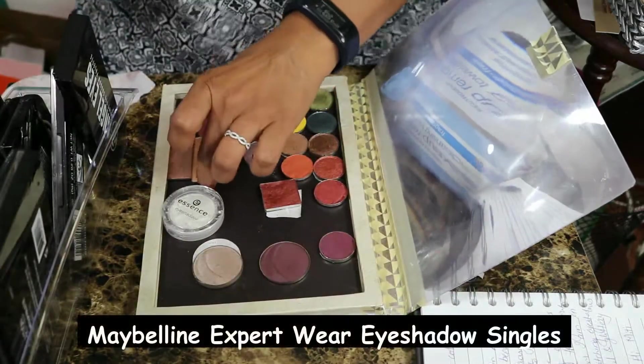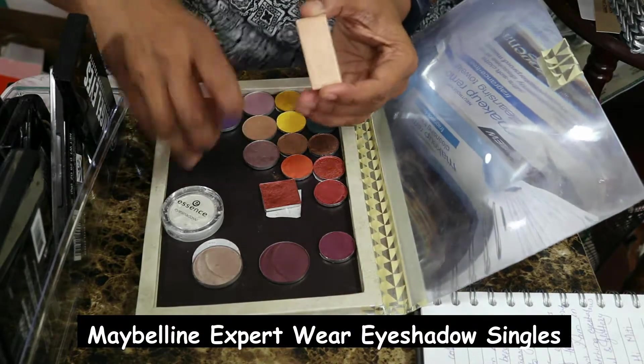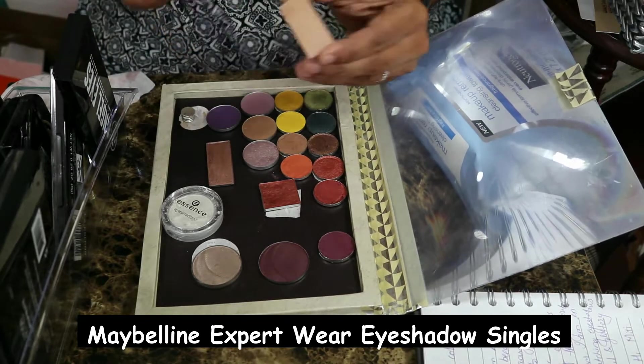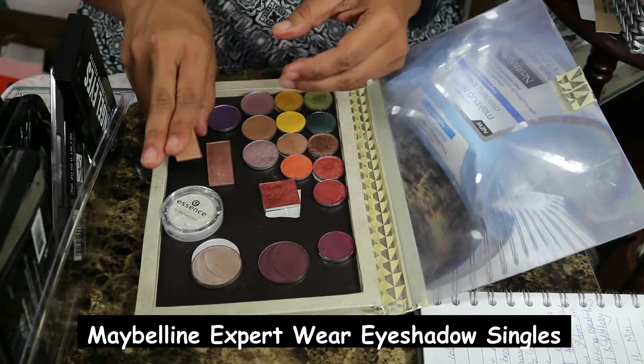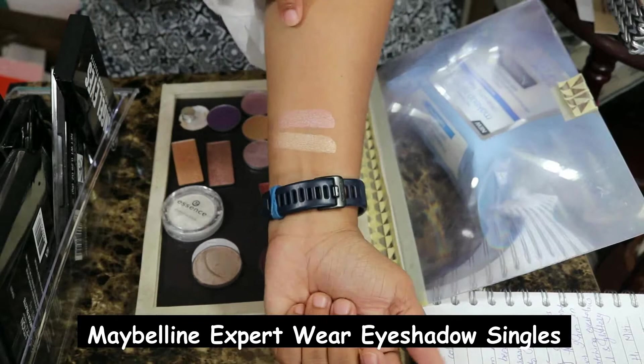Since I talked about Maybelline, I have two more of the Maybelline Expert Wear shadows and again I depotted them. I bought them on a recommendation by Tati Glam Life Guru. I have again not used them but they're beautiful — just gorgeous. But these kind of shadows don't always give me the best looks.